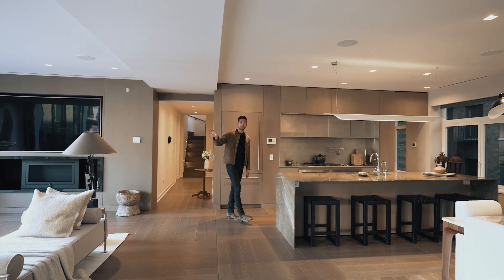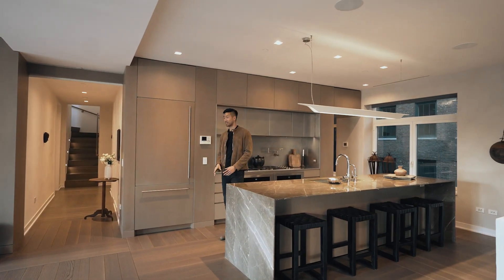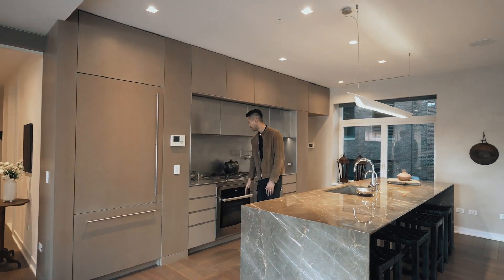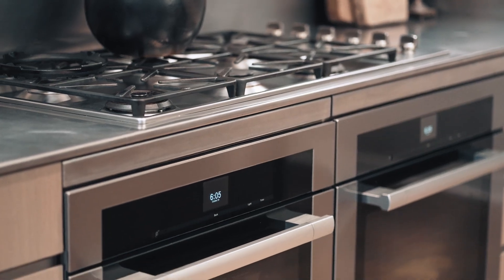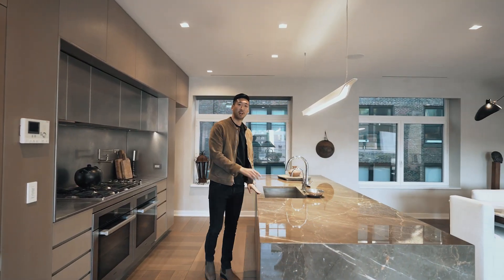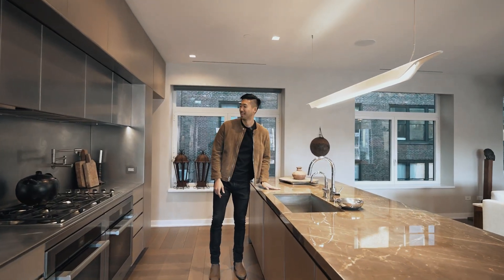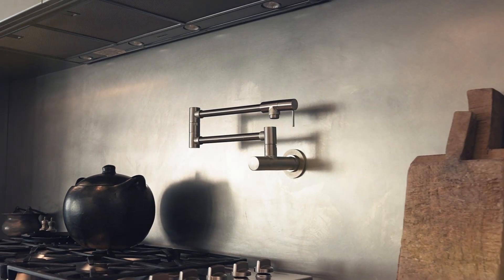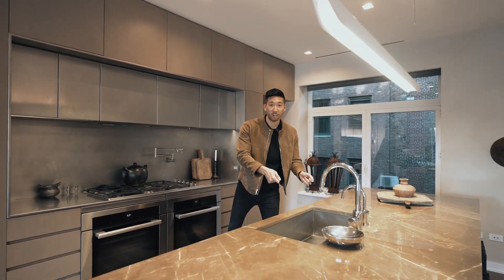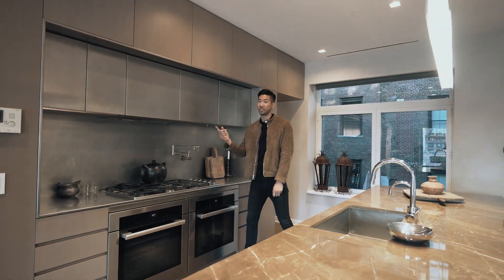When you have an outdoor space as spectacular as this you need a kitchen that can serve up a mean meal. Concealed fridge — love it because it runs flush. You have a whole suite of stainless steel appliances, all Miele. And this island counter is ten and a half feet long of olive maroon marble — it even feels soft. And then of course the pot filler. A pot filler means when you have a pot full of water that's heavy to carry, you bring an empty pot, fill it up, and you're good to go.